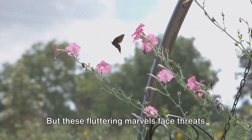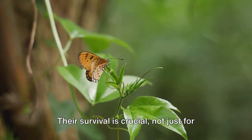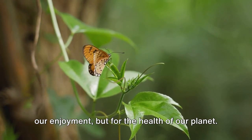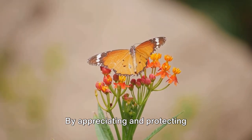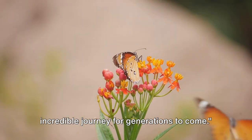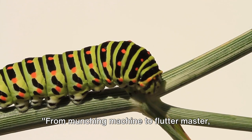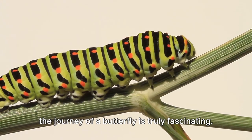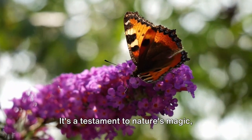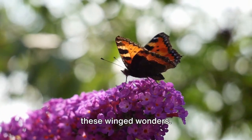But these fluttering marvels face threats from habitat loss and pesticide use. Their survival is crucial not just for our enjoyment, but for the health of our planet. By appreciating and protecting butterflies, we help ensure that these beautiful creatures continue their incredible journey for generations to come. From munching machine to flutter master, the journey of a butterfly is truly fascinating. It's a testament to nature's magic, reminding us of our role in safeguarding these winged wonders.